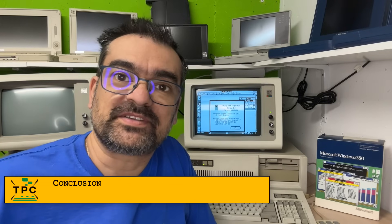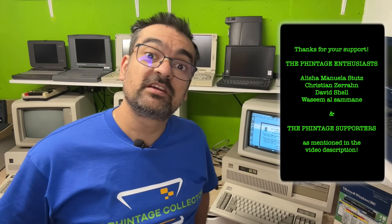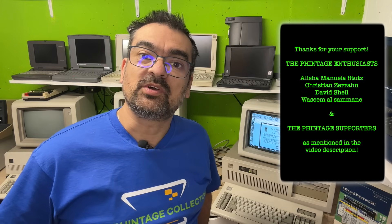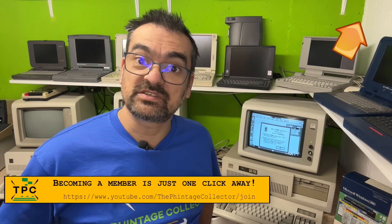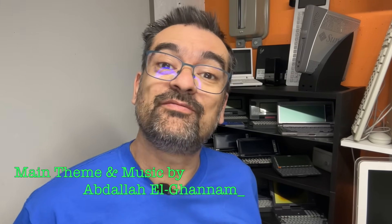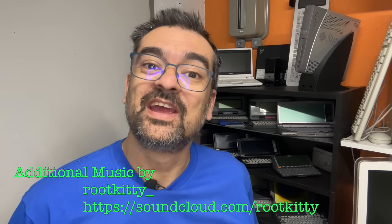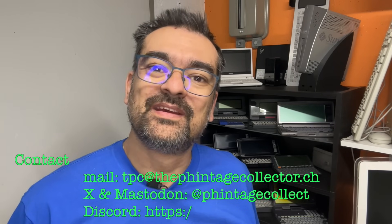So what do you think about it? When did you start using graphical UIs on the PC? Or did you even witness the advent of Windows in its early days? Let me know in the comments below. And if you're enjoying this kind of deep dive into vintage systems and software, consider supporting the channel. Even a small monthly pledge really helps me keep these systems running and making videos like this one possible. Supporters get early access, behind-the-scenes updates, and a warm fuzzy feeling from helping me fight ancient drivers, dead capacitors, and stubborn software. I'm the Vintage Collector and this was my story for today. Thanks for watching and see you again next Sunday.